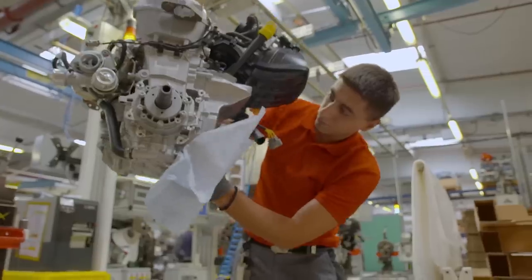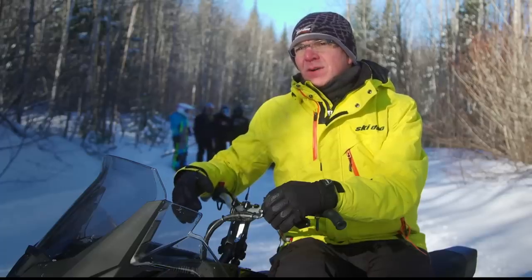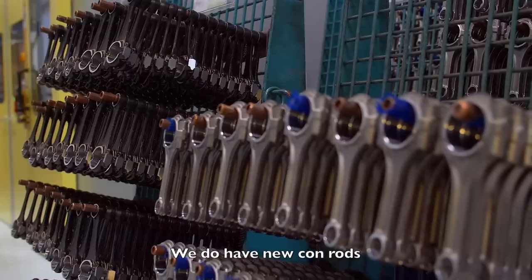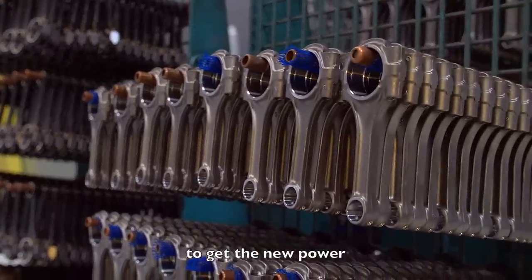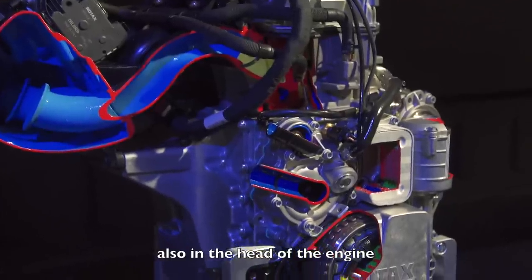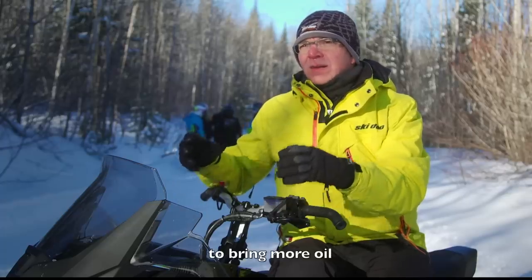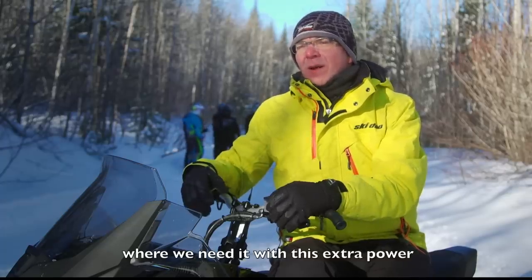Smaller size, lighter weight and more power with no decrease in durability — that was the design goal for the ACE 900 Turbo. But there's so much more to this engine than just the old 900 ACE with a turbo slapped on the front. We have a new forged piston to get the extra power, adapted to lower the base compression. We do have new con rods — stronger to handle the new power. We also have new cooling: a high-flow water pump inside the head of the engine, plus a new oil circuit to bring more oil where we need it with this extra power.